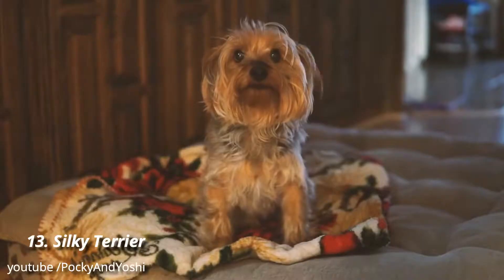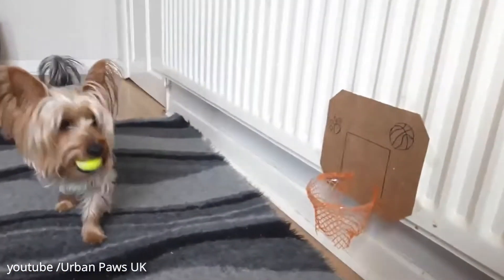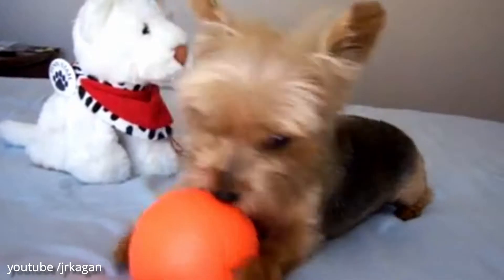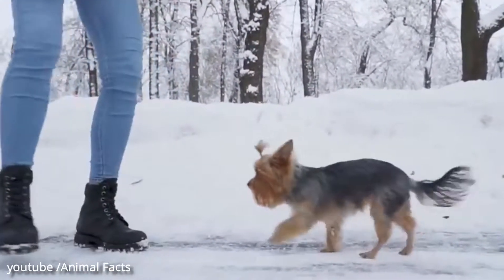Number 13: Silky Terrier. Silky Terriers may just look like Yorkies, but this breed is all their own, exhibiting endearing traits like high affection and intelligence levels. And while they're not always keen on being a lap dog, they do love to socialize and play.